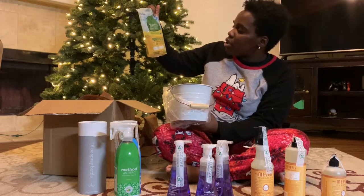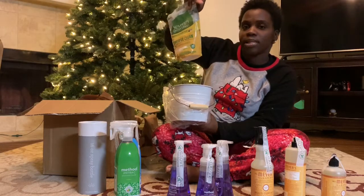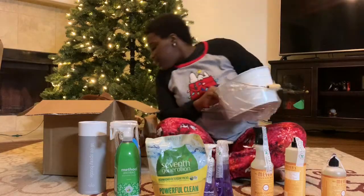The last thing I got was the Seventh Generation Powerful Clean dishwasher tabs in the lemon scent. I've heard good things about them, so I'm going to try them and see how they are.